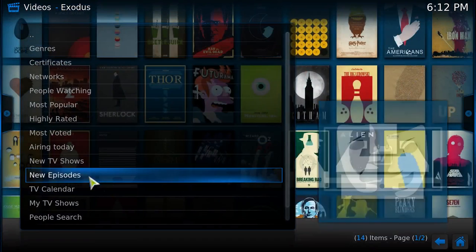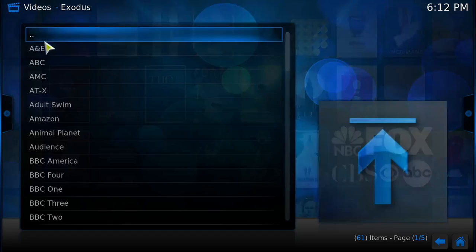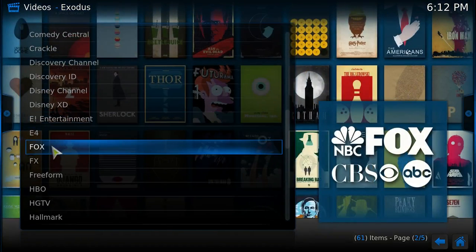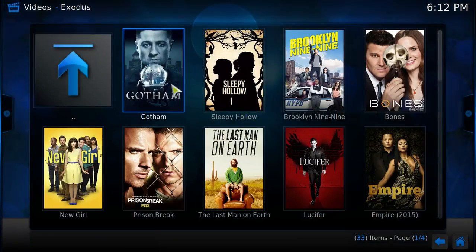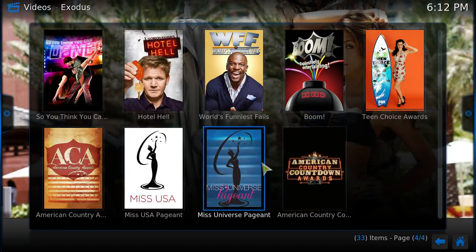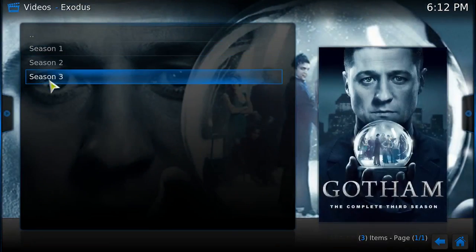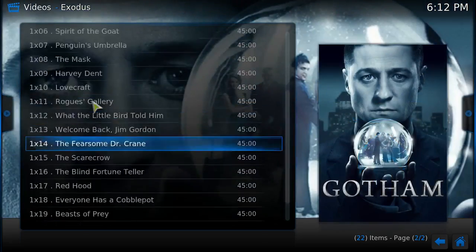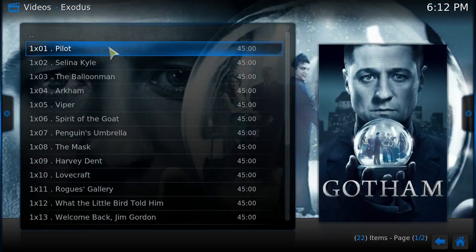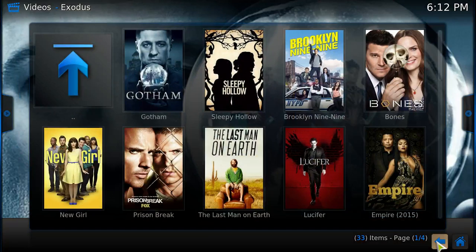TV shows — I tell people when you're going to watch TV shows, you should always go by network, because you know what you watch and you know what network it's on. So if you're into things that are on Channel 5, you go to Fox. You'll have all your shows, and shows that were on Fox a long time ago also. Let's say you're into Gotham — you click into it and you have Season 1, Season 2, and Season 3 there. Click into Season 1 and you have all the episodes. You click onto it and it works just the same way as we did with the movie.